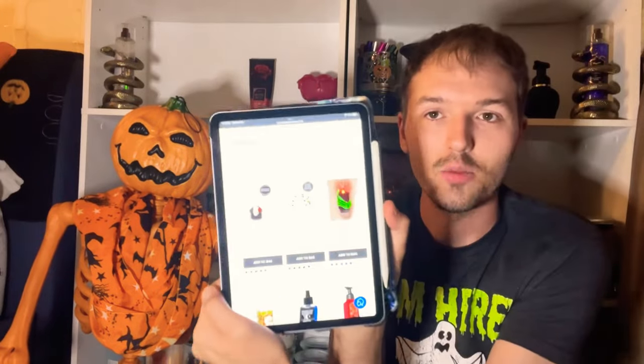Me and Jack are excited to go through the Bath & Body Works website — let's see what's still online, what's still worth it, and I'll recommend some items I suggest picking up. I have the Bath & Body Works website pulled up here on my tablet, so let's go through some items.